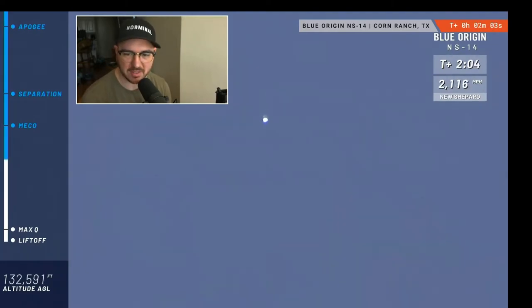We're about 3,000 kilometers an hour for those of you not speaking freedom units, and they're at about 50,000 meters at this point. Now approaching main engine cutoff, or MECO — so we're going to shut off the BE-3 engine.